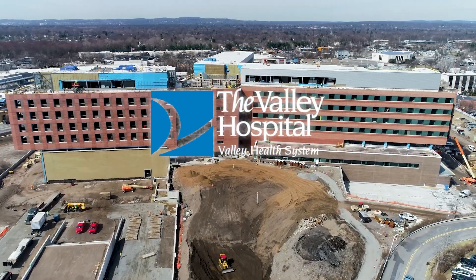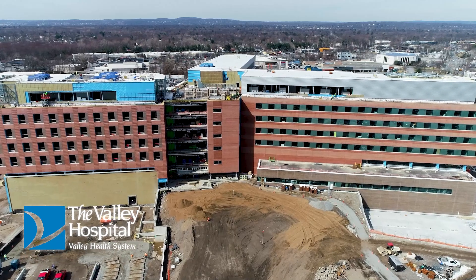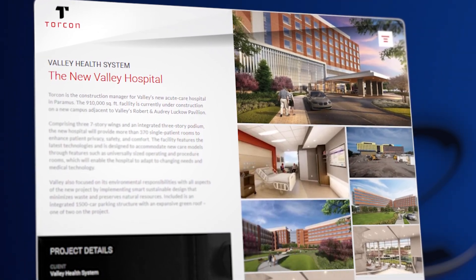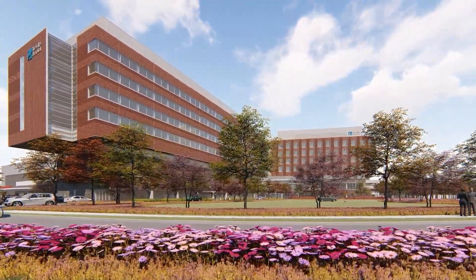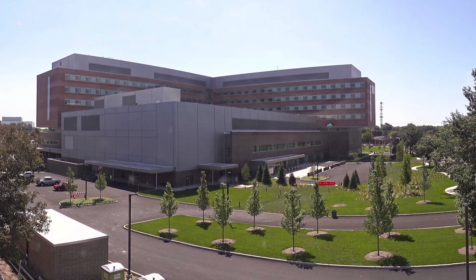Hi, my name is Phil Centennial. I'm project executive for Torcon Incorporated. This project has been an evolution for many years. It is a 910,000 square foot new hospital in Paramus, New Jersey, serving Burton County and the outlying areas. It's really a state-of-the-art facility and everybody's looking forward to its opening.